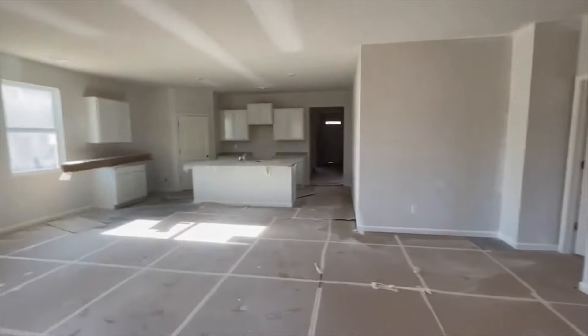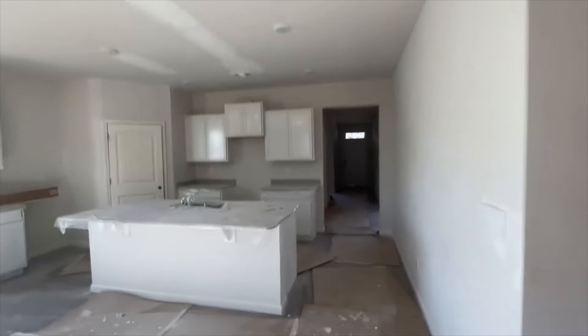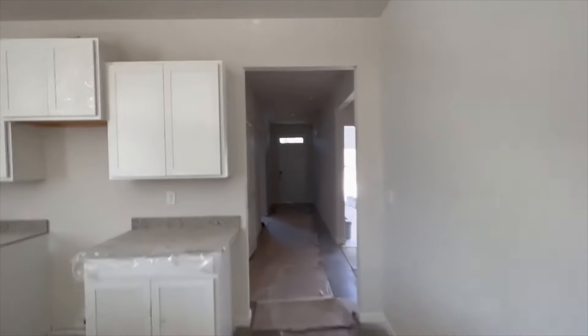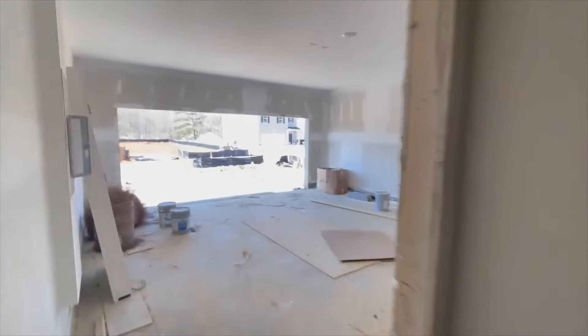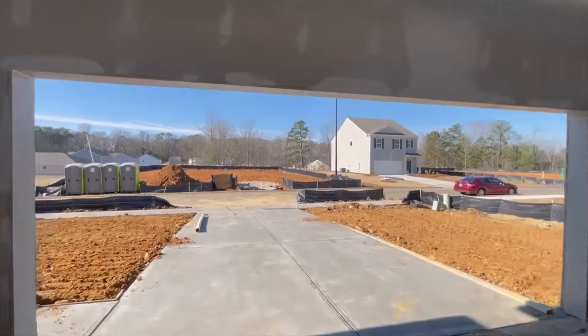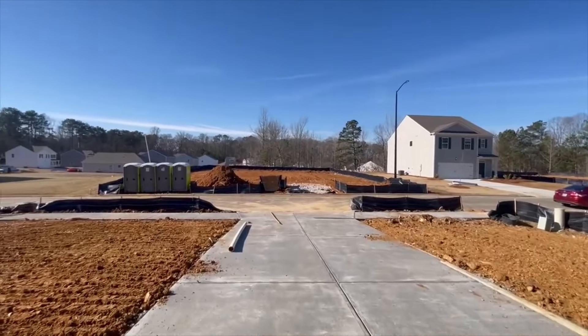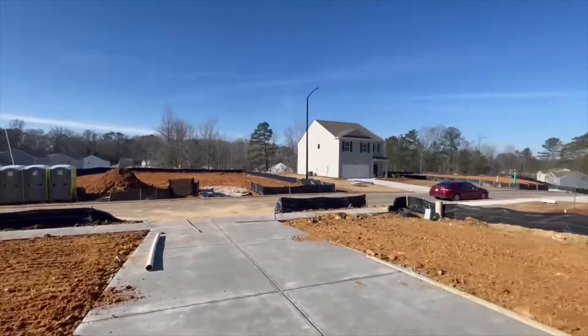We're getting ready to lay the sod this week. Come on, let's go for a ride and I'll show you the neighborhood. Then we'll stop at the back and talk about the location and builder incentives.